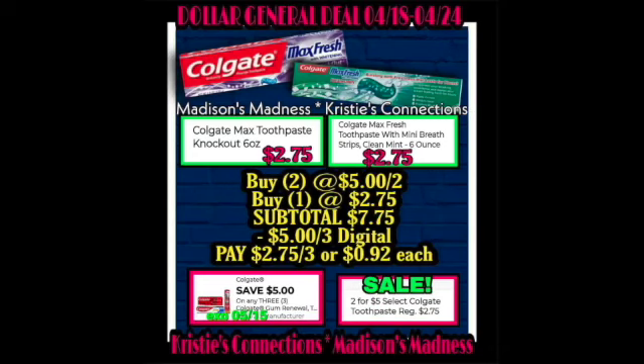Then we have the Colgate Max Toothpaste Knockout and the Colgate Max Fresh Toothpaste. Buy two at $5 and buy one at $2.75 — subtotal $7.75. Use the $5 off three digital coupon and you pay $2.75 for three, or $0.92 each. That is amazing! The sale is two for $5 and then you have a $5 off three digital.